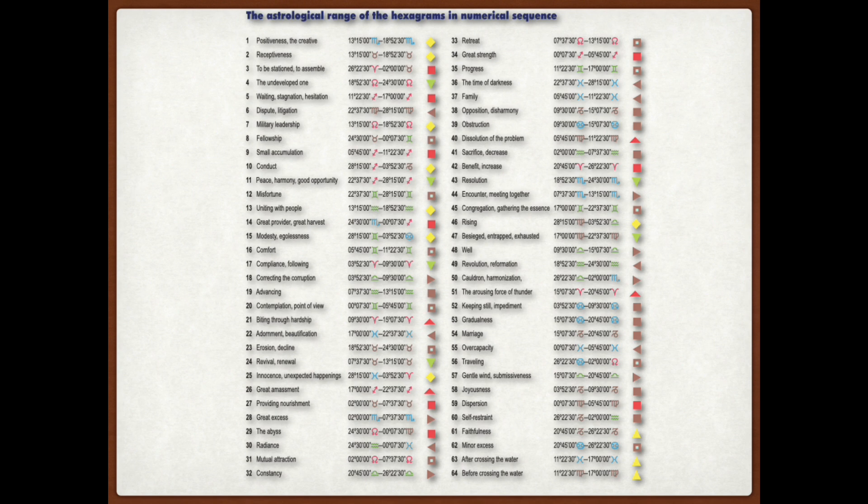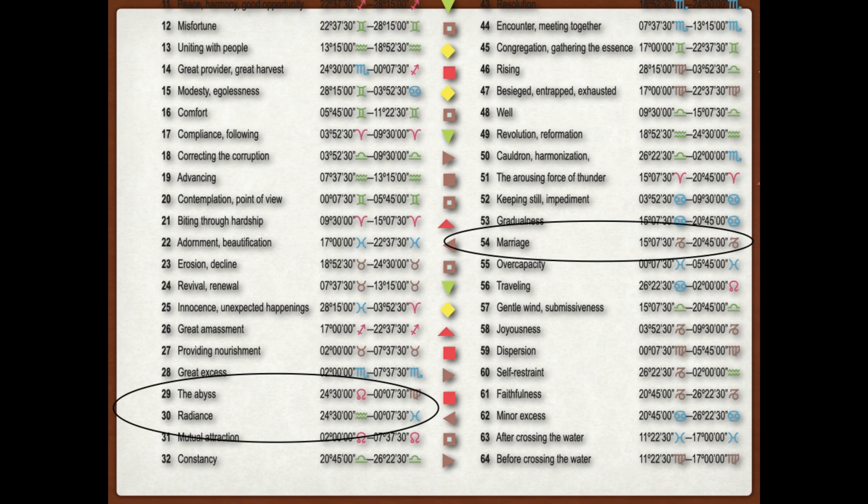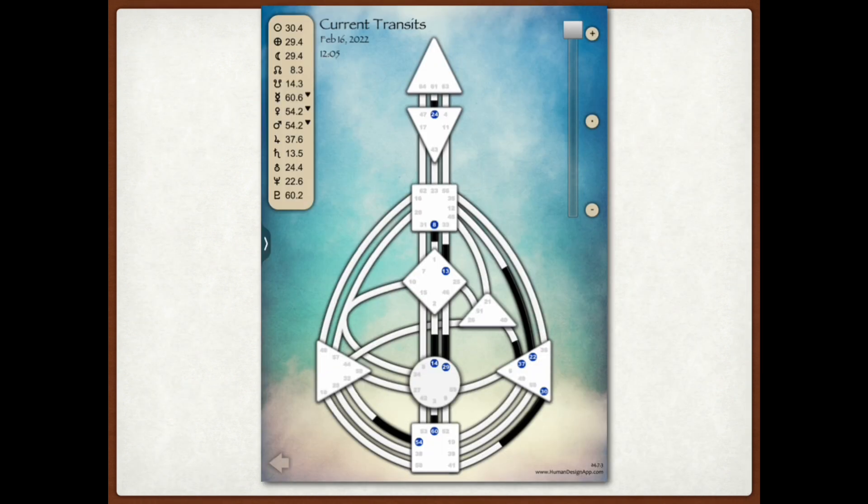One thing you might notice is that some gates are straddling two signs. For instance, gate 10 straddles two signs — between Sagittarius and Capricorn — and even gate 60. There are going to be some gates that straddle signs based on the way the mandala interacts with the I Ching hexagrams and the astrology. But it doesn't matter; it still will put you in the range so you'll know that that gate is being transited by a particular planet.